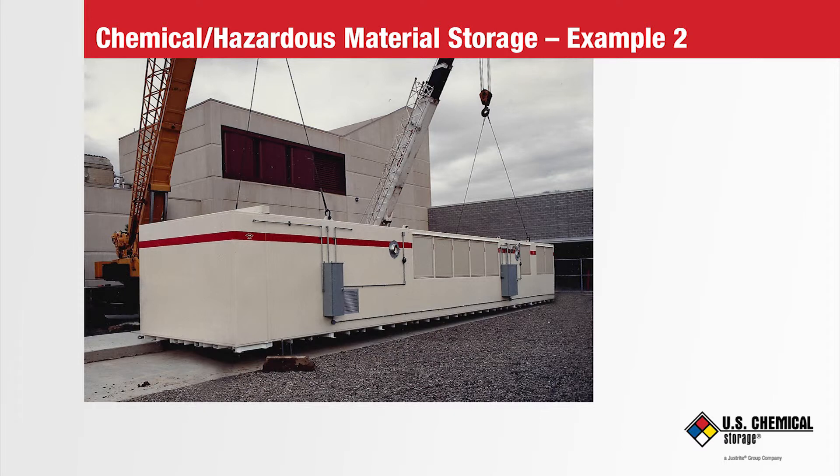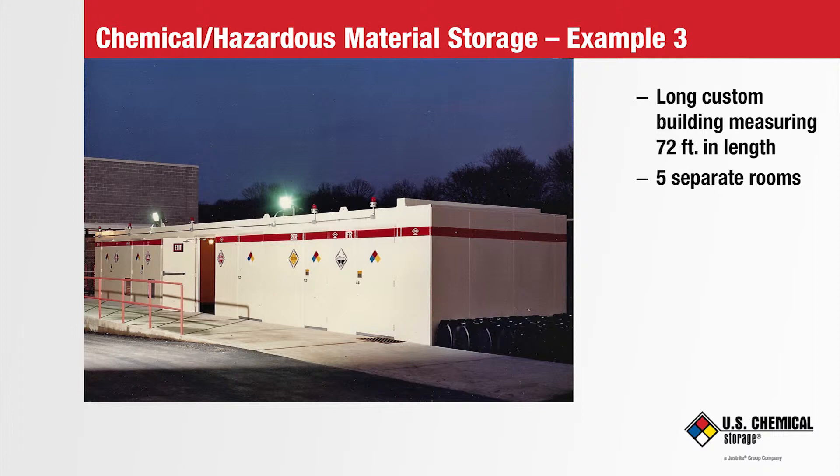This photo of the long building shows a couple of cranes at the back of the client's main facility. These cranes are lifting the same hazmat building off the trailer and are about to place it down on a concrete pad pre-poured by the client. This next picture is a night shot of the front of the building. It may have been the first and could still be the longest single hazmat building ever built — again, 72 feet long. It has five separate rooms, two of which were for flammable and combustible liquids and the rest for non-combustible storage.